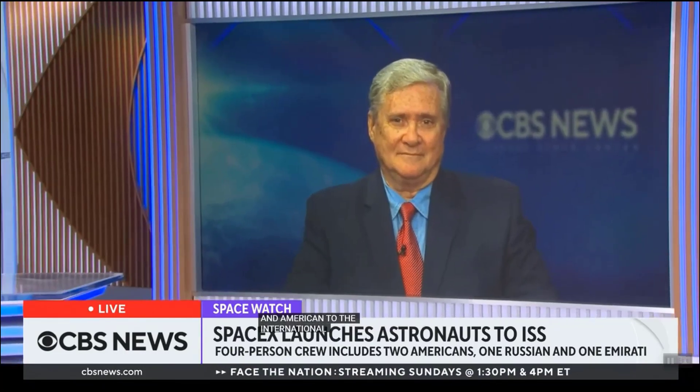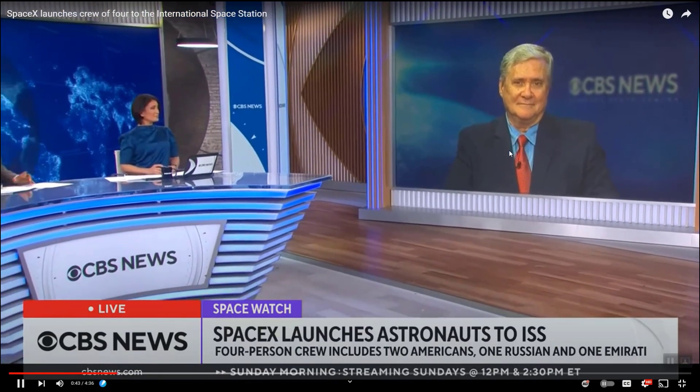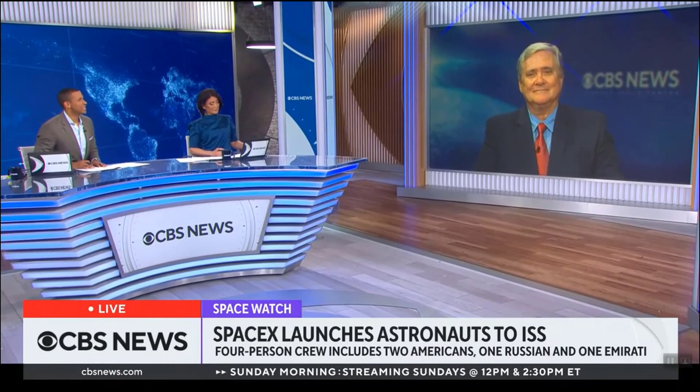CBS News Space Analyst Bill Harwood joins us now from the Kennedy Space Center there in Florida. Why was this mission delayed?